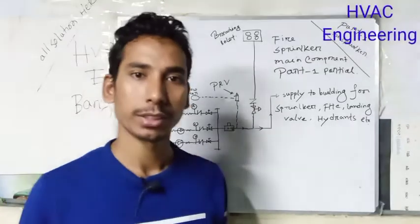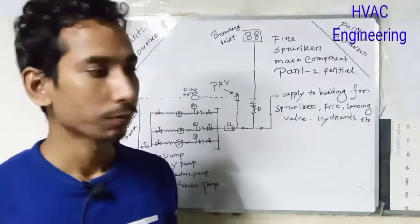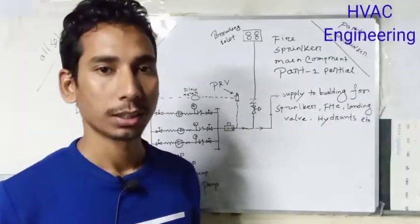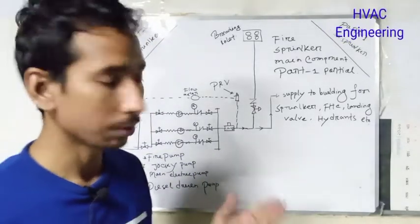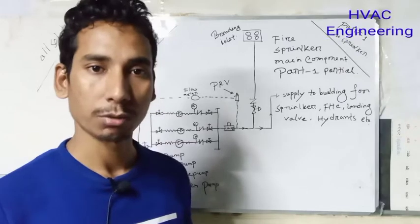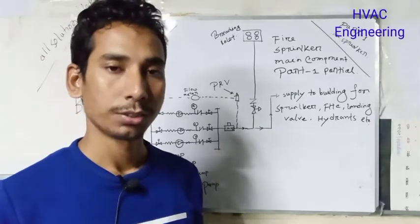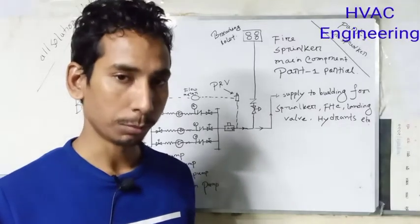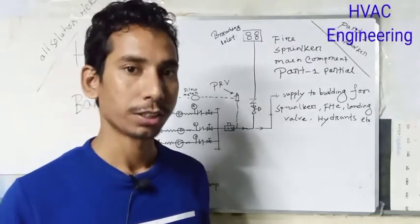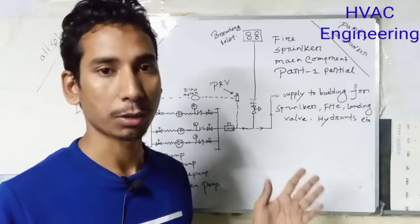Assalamualaikum. I am giving you a video about firefighting pump 1 and 2. The first part of firefighting pump 1 and 2 is filled with the fire department. The tire is designed in the block. After a few hours, the engine setup is installed. The air is designed in the building, and the control system is designed in the building.